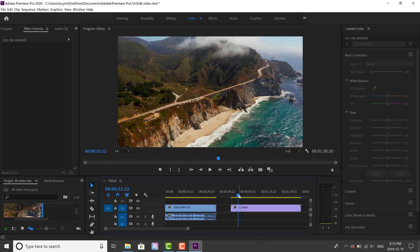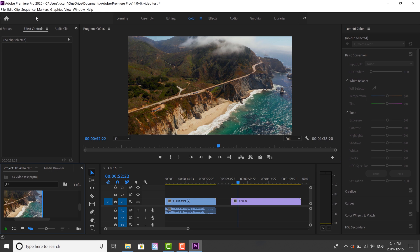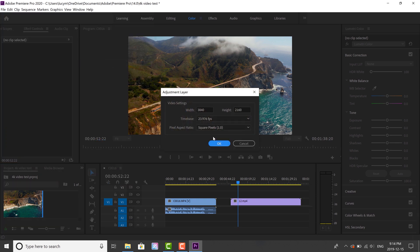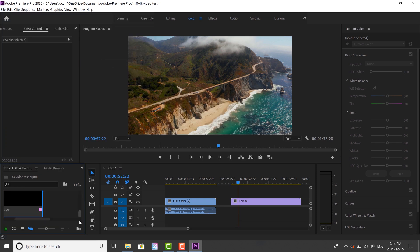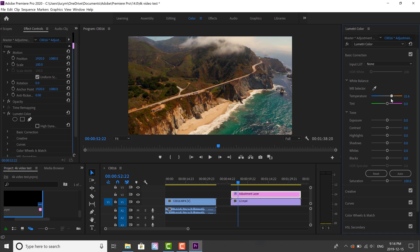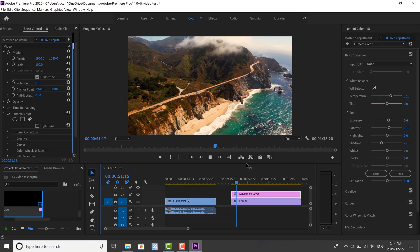I'm going to bring in another 4K clip — this is a drone clip. What I'm going to do is add an adjustment layer to it. I'll add some color correction, maybe make it a bit of a warmer shot, a bit more contrasty, a bit more exposure. So now we have an adjustment layer on top of this — let's see how it goes playing at full 4K. It's still perfect.